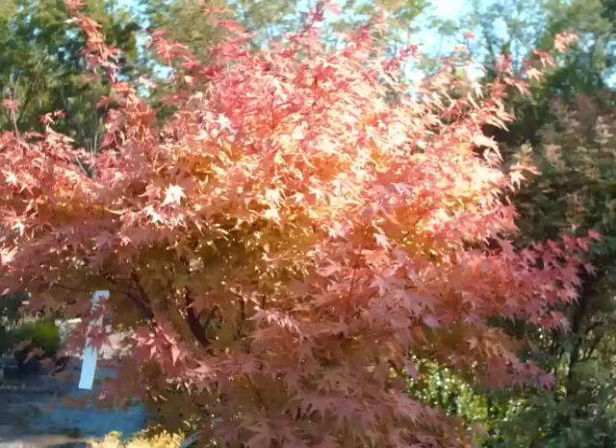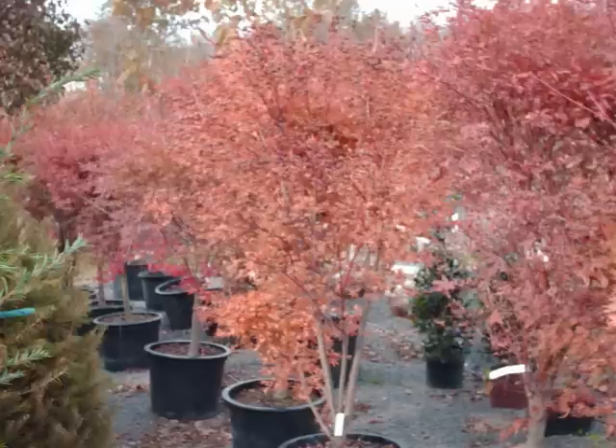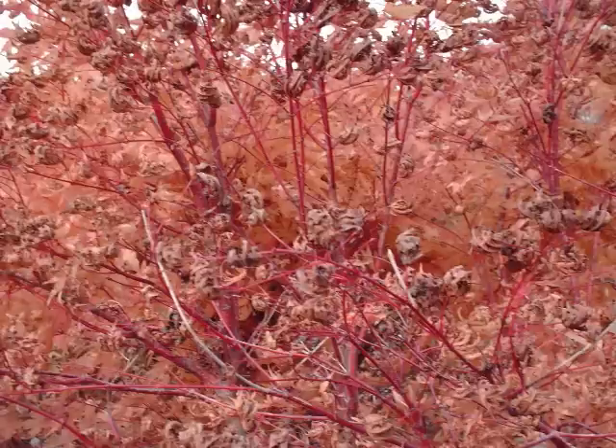We have small seedlings that we have transplanted into pots so that you can buy a cheap one. And we have some that are a little bit larger, like three to four foot high. And then we of course have some that are five to six to seven foot high that we can dig by balling and burlaping them for you.